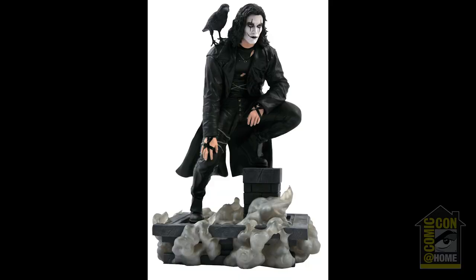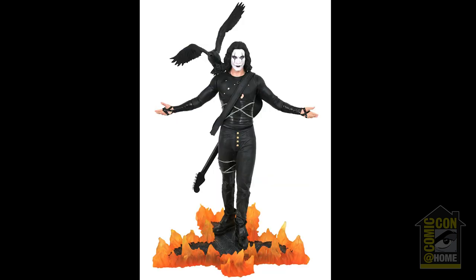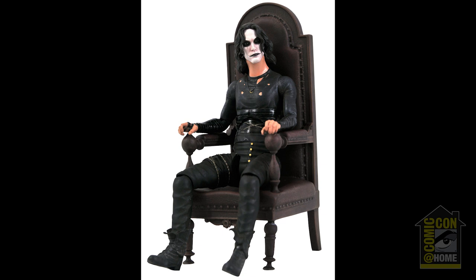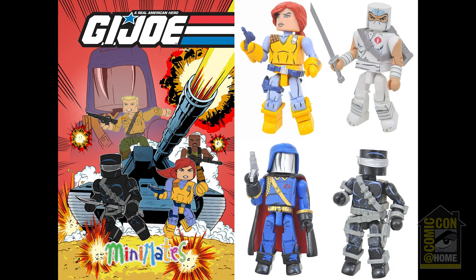The Crow line of collectibles continues with a Gallery Diorama, a Legends in Three Dimensions half-scale bust, and a Premier Collection statue, all rolling out beginning this fall. Available now is the San Diego exclusive Crow in Chair action figure. The G.I. Joe line of collectibles kicks off with the Destro PVC diorama this fall, followed by Snake Eyes this winter. A box set of G.I. Joe mini-mates will feature four two-inch minifigures in a deluxe window box.